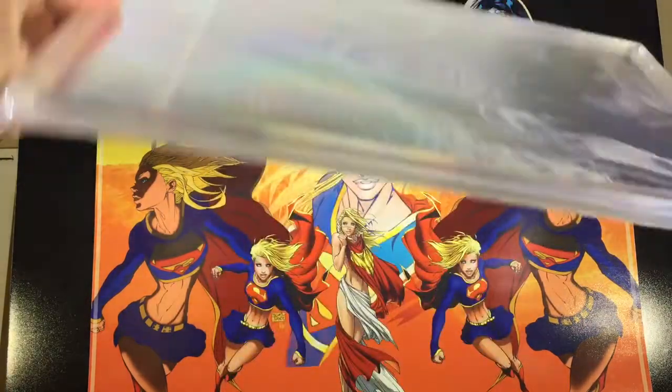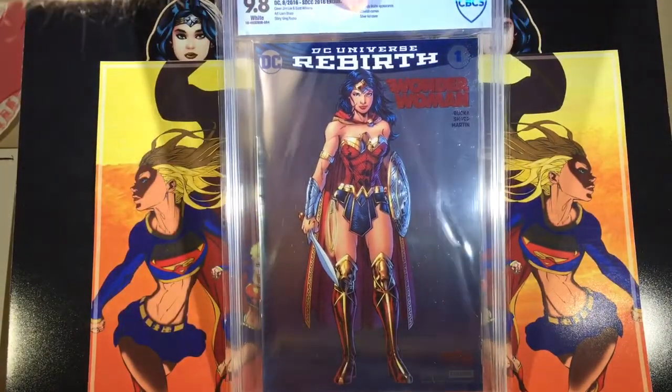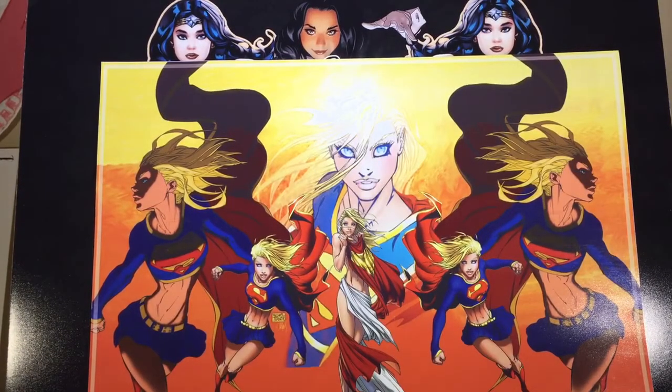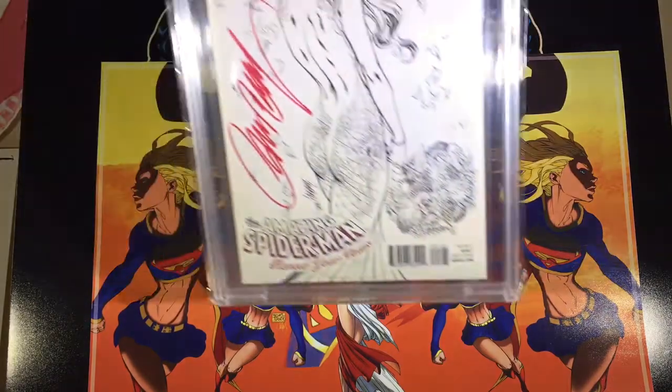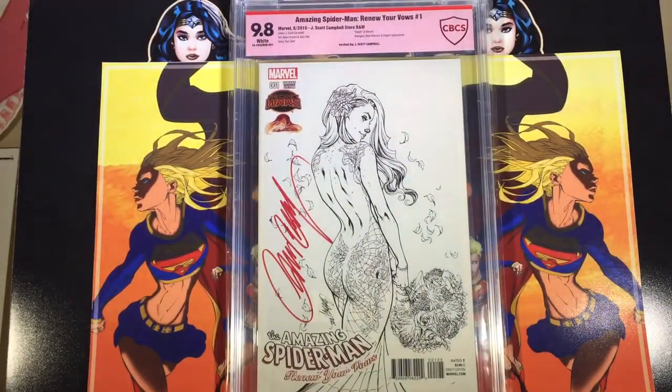I also sent off Wonder Woman number one, the San Diego Comic-Con variant with the Jim Lee cover — got a 9.8 on that. And the last one was the Renew Your Vows sketch cover, signed by J. Scott Campbell, submitted to get verified.